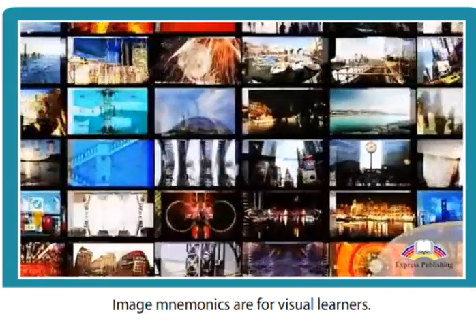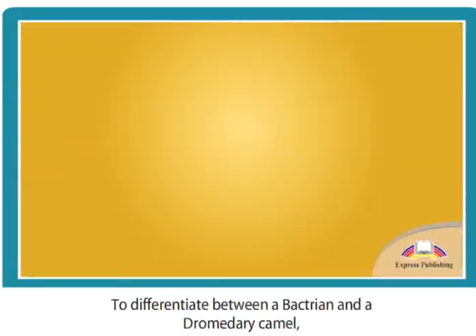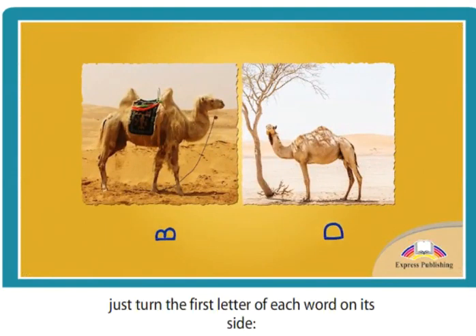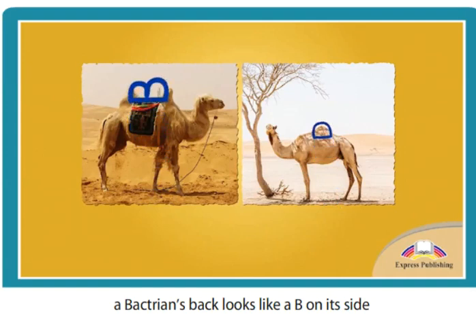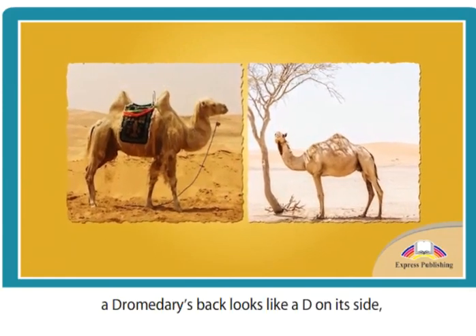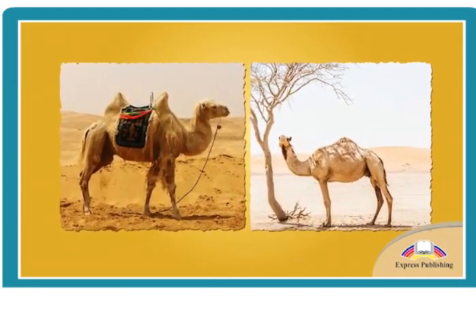Image mnemonics are for visual learners. To differentiate between a Bactrian and a Dromedary camel, just turn the first letter of each word on its side. A Bactrian's back looks like a B on its side, so it's easy to remember that this camel has two humps. A Dromedary's back looks like a D on its side, so it's the one-humped camel.